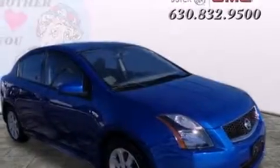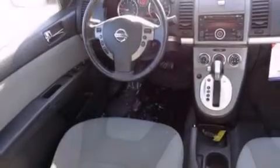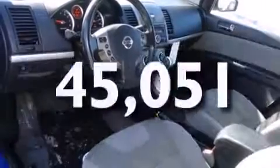Features include traction control and stability control systems, air conditioning, a rear window defroster, side curtain airbags, variable valve timing, tinted glass, and anti-lock braking system, and this vehicle has fewer than 46,000 miles on the odometer.